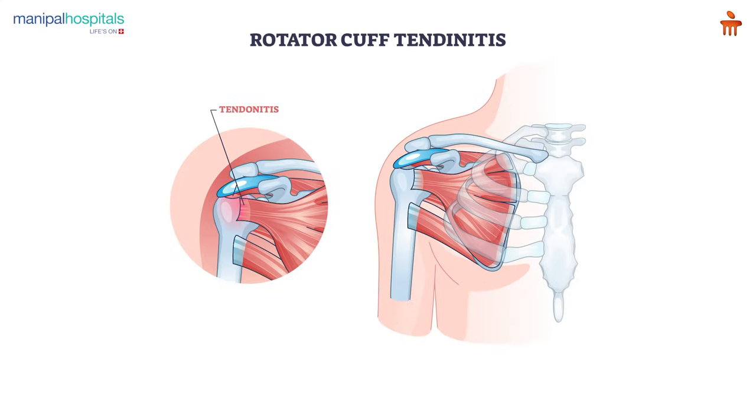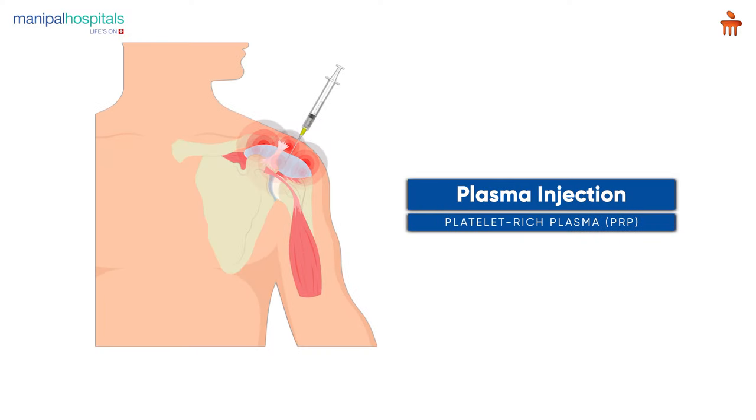Not all rotator cuff tears are bad. Some may be just a tendinopathy where the muscle tendons are not functioning appropriately, and for those, simple exercise-based treatments plus physiotherapy may suffice. If there is a partial tear that is refusing to heal with simple modalities, a plasma injection or PRP injection is something we often use to help the healing process.